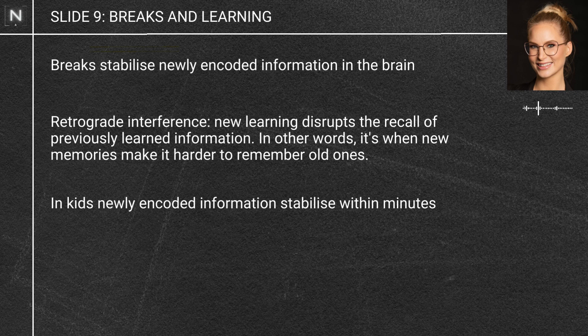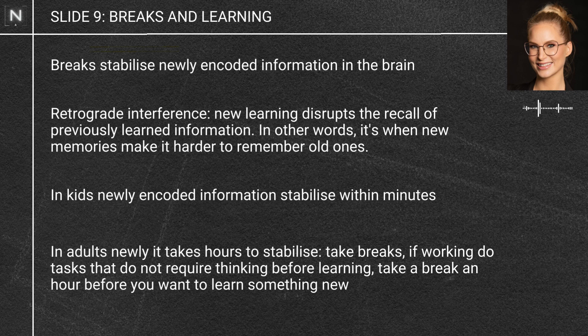In kids, newly encoded information stabilizes pretty quickly within a few minutes. But in adults, as far as we know, it's still unstable after an hour — maybe longer. So here's what you should do: take a 10 to 20-minute break after you finish learning. If you're at work, do those mundane tasks you can do without thinking too much, and wait at least an hour before trying to learn something similar — preferably do it on a different day.